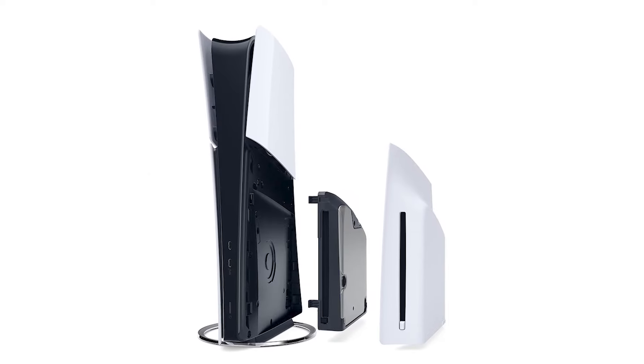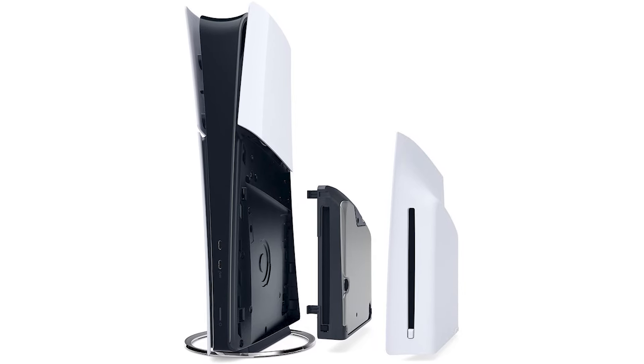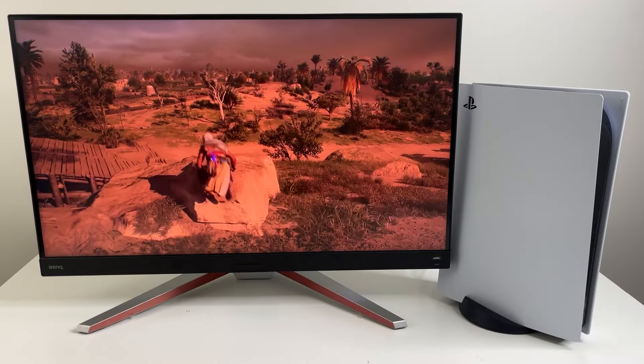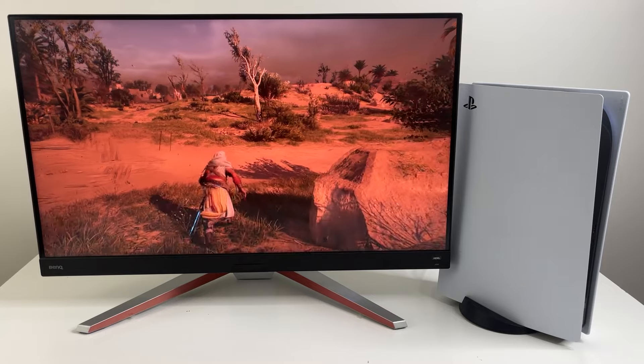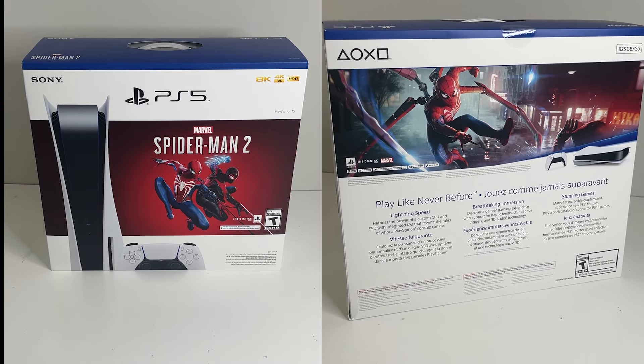There's a bit of a deal breaker with the new console: the detachable disc drive requires an online connection at all times. When I saw that, I thought — what? You need to connect online to play your physical games, which is horrible. So all of a sudden, this standard PS5 disc console with the original design suddenly looks attractive.